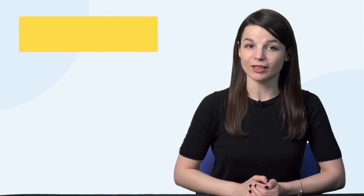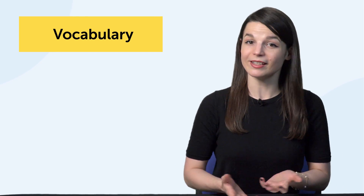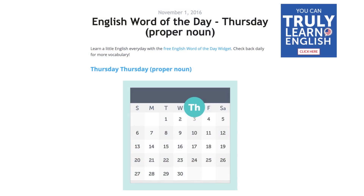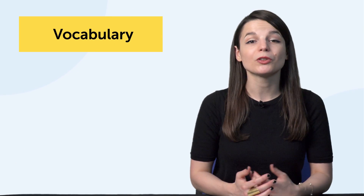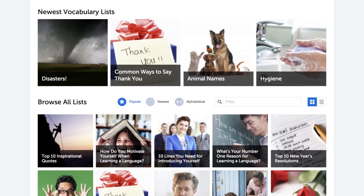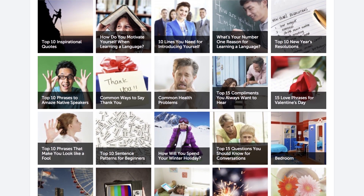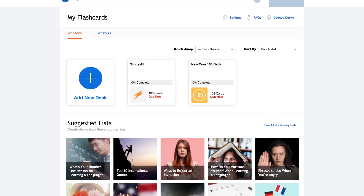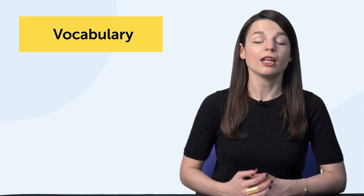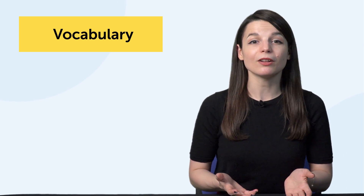If you're focusing on vocabulary, set small goals — learn just five words a day. Sign up for our free word of the day emails; you learn one new word a day, every day. Learn words and phrases with our free vocabulary lists — these cover all kinds of topics: seasons, holidays, and common phrases. Use spaced repetition flashcards to drill words. Or, if you're listening to music or watching a show or a YouTube video, make it a goal to write down five words you don't know.